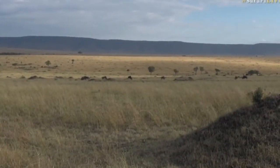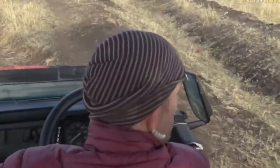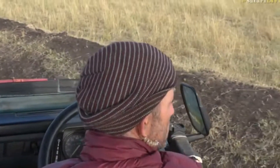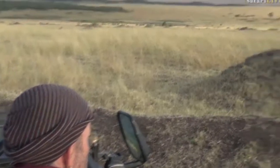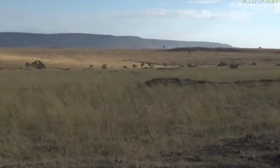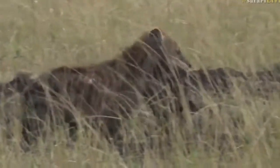Let me just turn the vehicle slightly. It always amazes me how hyena youngsters are so confiding around us. The adults just tend to lose their comfort around vehicles.